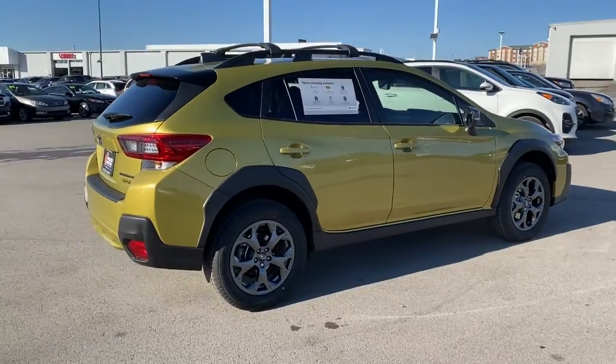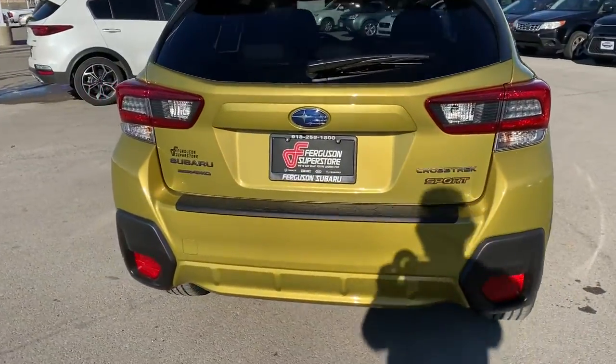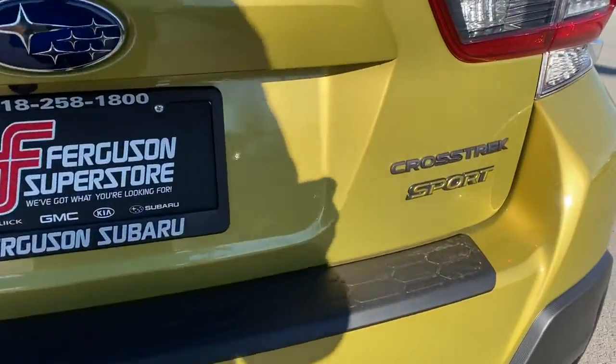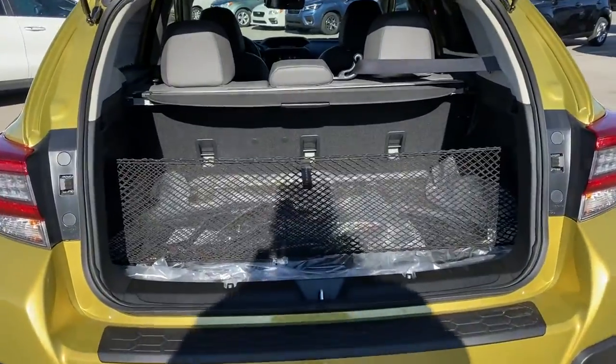The following are some of this vehicle's highlighted options: all-wheel drive, keyless entry, lane-keeping assist, keyless start, adaptive cruise control, backup camera, and heated mirrors.